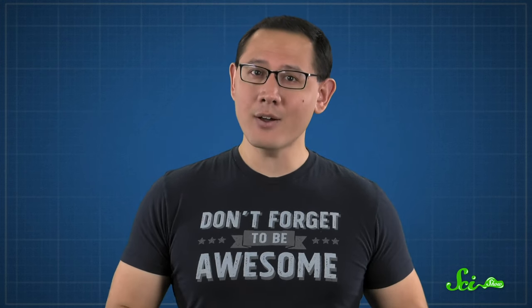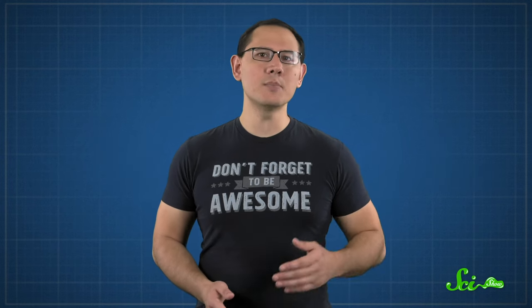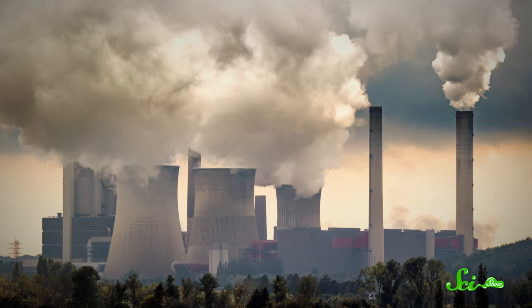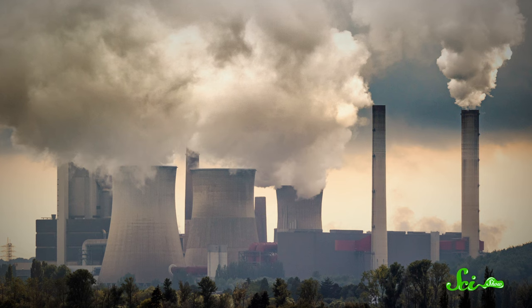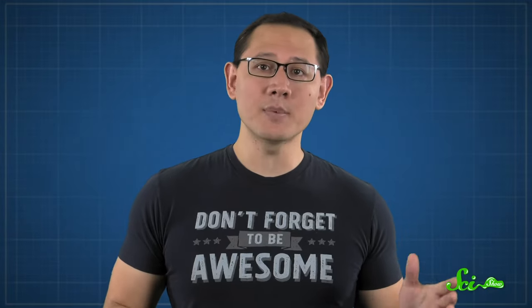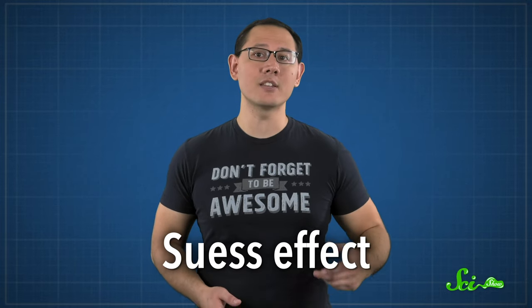Carbon dating has worked for years, but now there's a problem. That consistent carbon ratio is changing. Admittedly, it has changed before, but those changes were small enough that they weren't a huge deal, and the results could be easily calibrated with other measurements. But now things are getting more dramatic. Over the years, as we've burned fossil fuels, we've launched a lot of extra carbon dioxide into the air. And since those fossil fuels are so old, almost all of their carbon-14 has decayed, which means we're adding a bunch of carbon-12 to the atmosphere — so much that it's really messing with the ratio that scientists use for carbon dating. Officially, this is called the Suess Effect, after the scientists who first noticed this pattern in the 1950s.